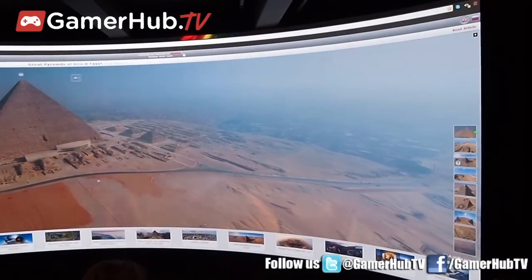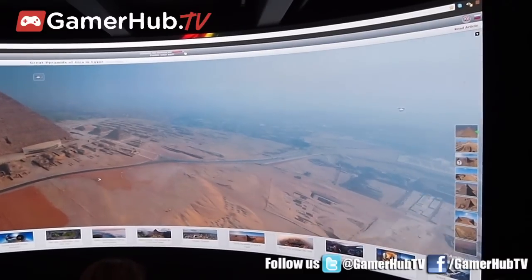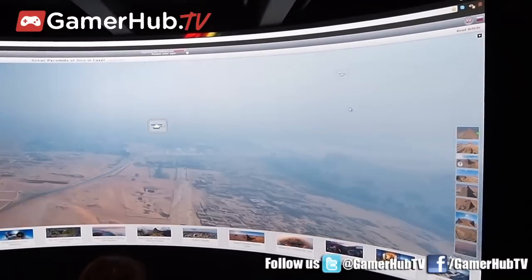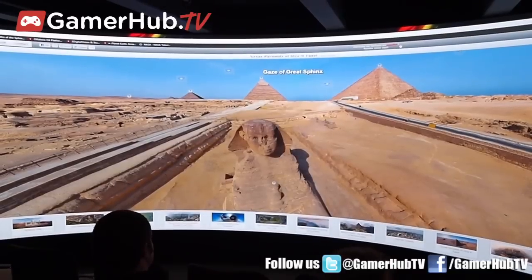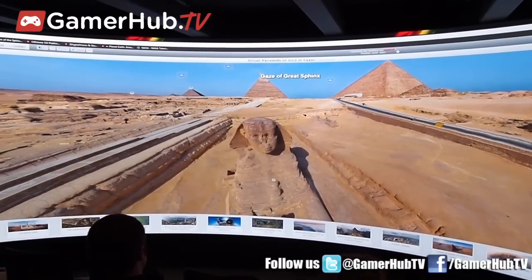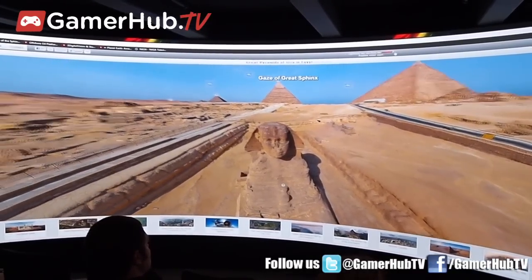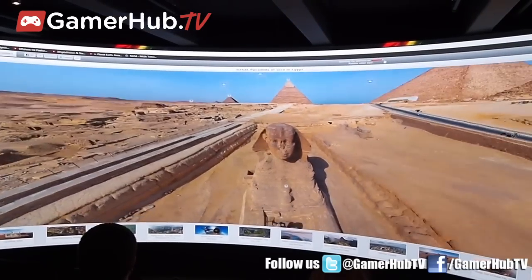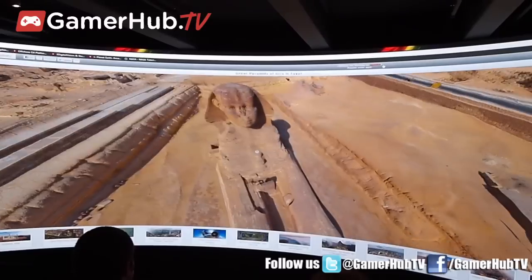There are excavations continuing, and so new data is coming in, and that forces us to reevaluate and reconfigure our models. But in the 3D space, it's a wonderful opportunity because we can show then, we can show now, we can try to restore and reconstruct things, we can alter the data as new information comes in. So it's a pretty versatile environment.